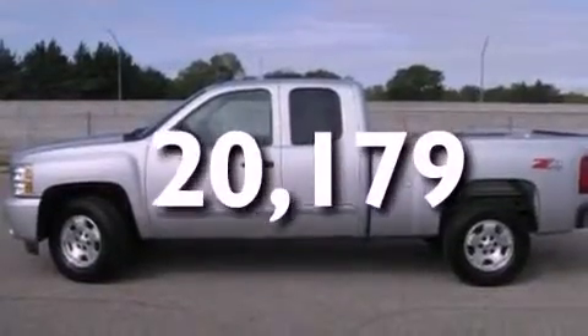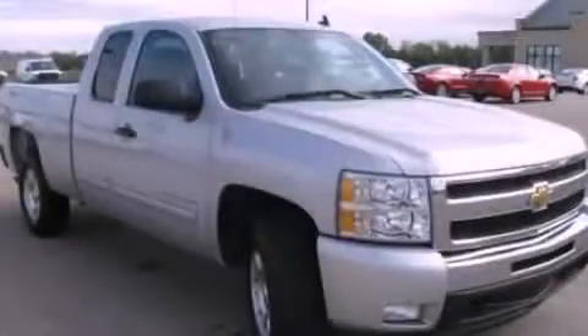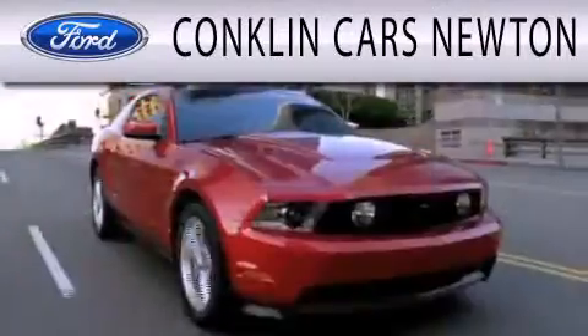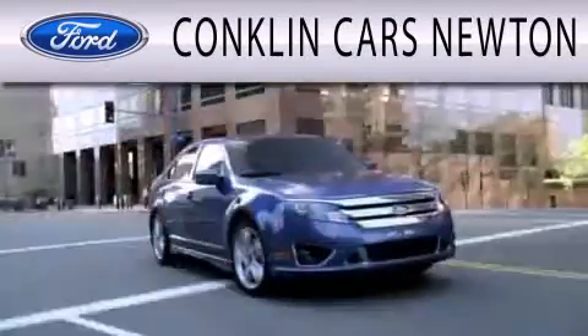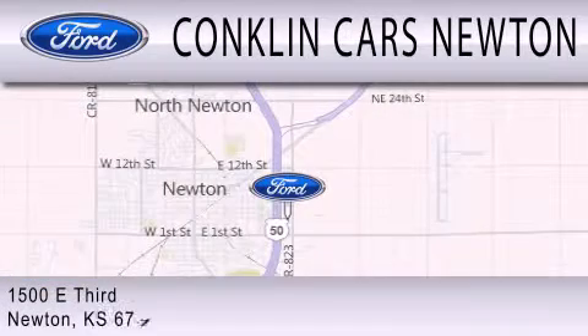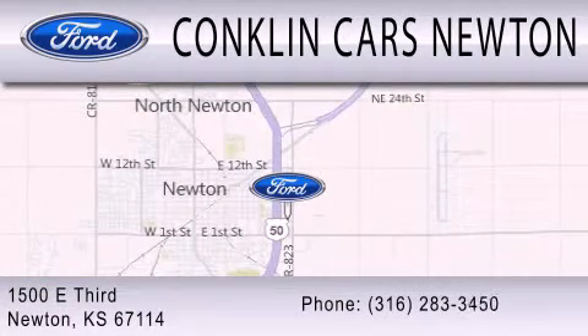Contact us today and schedule your opportunity to see this vehicle in person. Conklin Cars Newton is dedicated to doing everything possible to ensure that the experience you have selecting your next vehicle is as pleasant as possible. We are located at 1500 East 3rd in Newton.